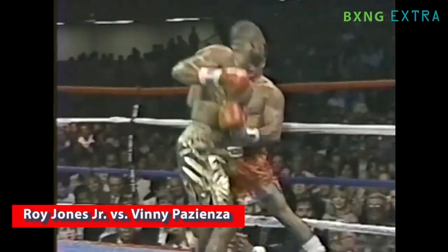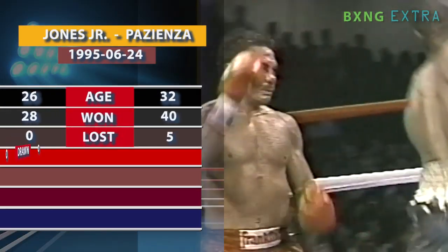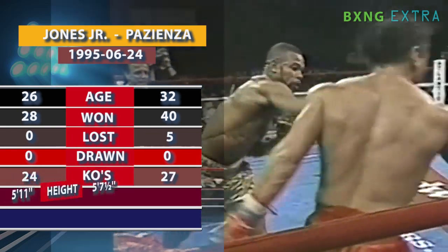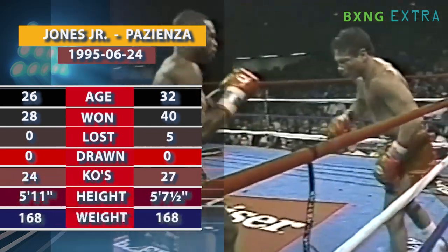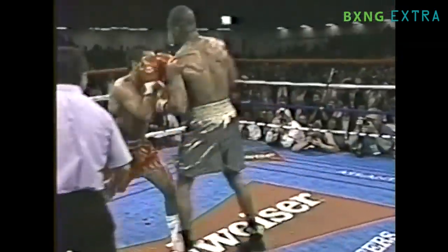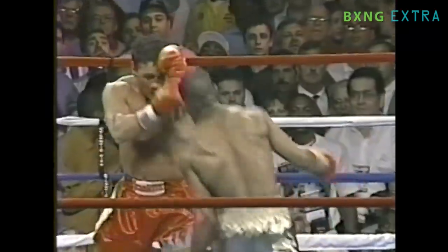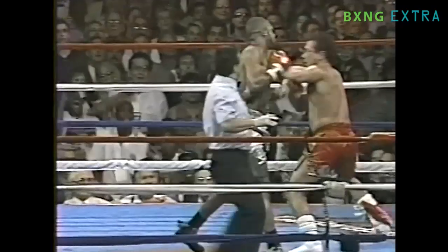IBF Super middleweight champ Roy Jones dispatched former two-time champion Vinny Pazienza in the sixth with a six-punch flurry Jones initiated and ended with a left uppercut. Jones was on the run when he quickly delivered the final six punches of the fight in this order: left uppercut, left hook, left hook, right hook, right uppercut, left uppercut.